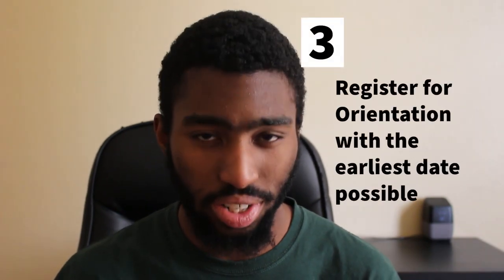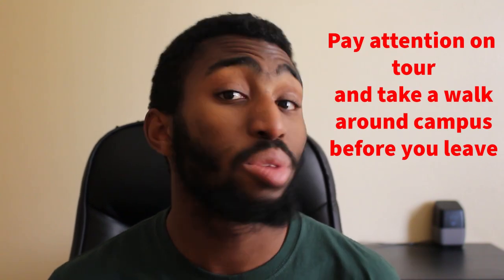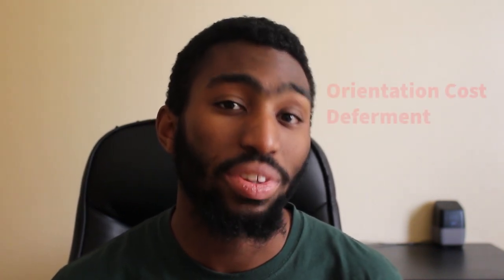Next is to register for orientation. At orientation, you find out about the school, learn about the resources that are offered to you, and enroll in classes. It's important to register for the earliest date possible because that allows you to enroll in classes sooner, as they tend to fill up quickly and have a wait list. Another important part of orientation is the tour. Many people brush it off, but if you pay attention, it will help you learn to navigate campus on your first day. I would also walk the campus again before leaving after orientation to help get accustomed to where everything is. If you pay over $7,000 a year in tuition, it's best to know where your money is going and how to get that back in the resources that are offered. There's also a cost for orientation, but that can be deferred as well.